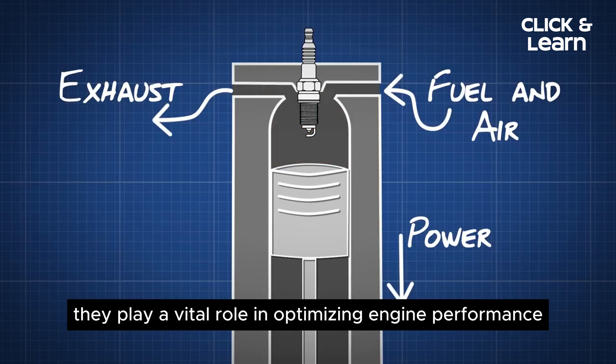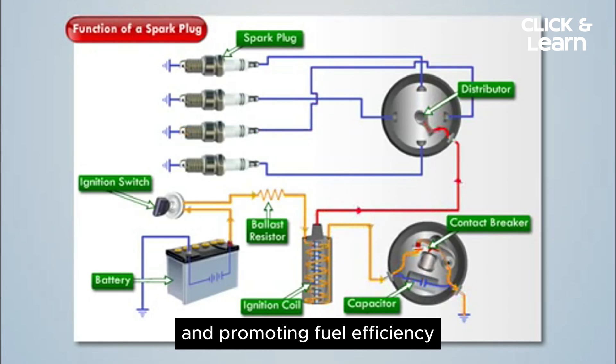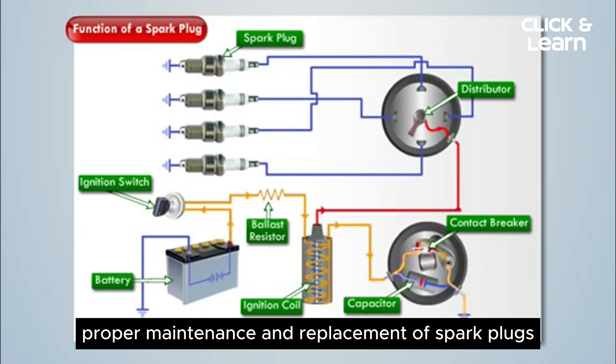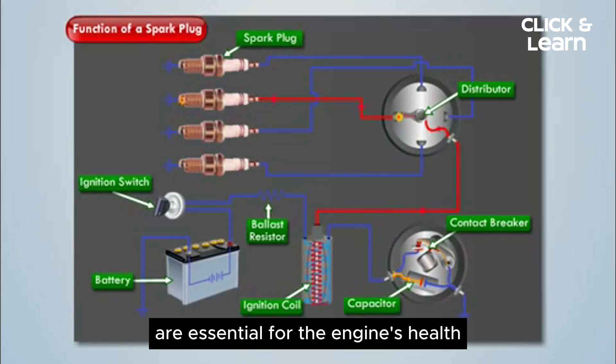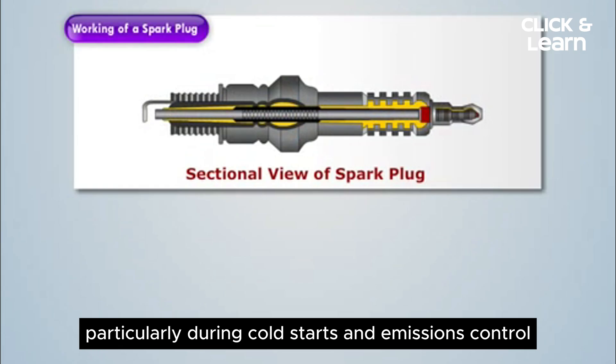They play a vital role in optimizing engine performance, ensuring smooth operation, and promoting fuel efficiency. Proper maintenance and replacement of spark plugs are essential for the engine's health and overall vehicle performance, particularly during cold starts and emissions control.